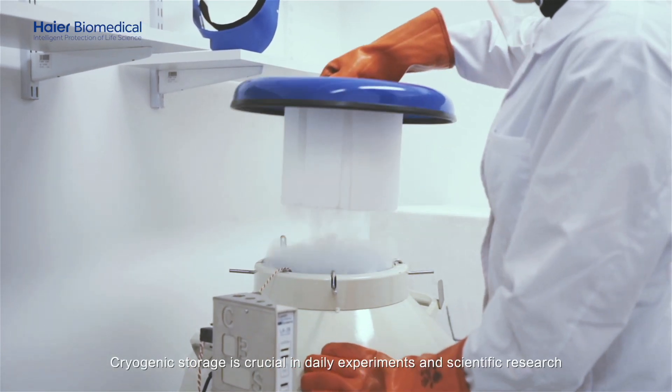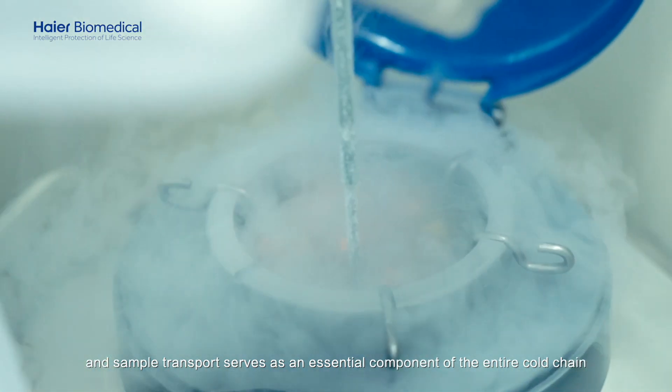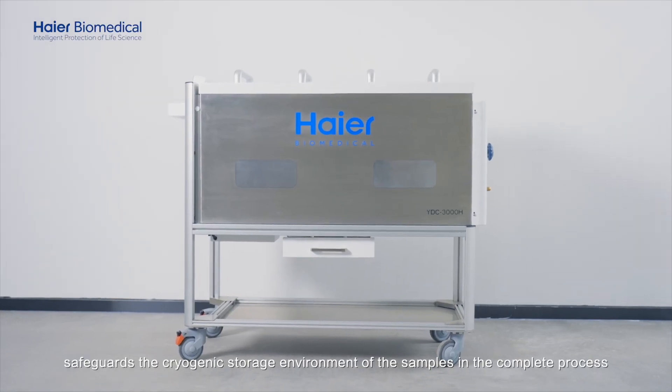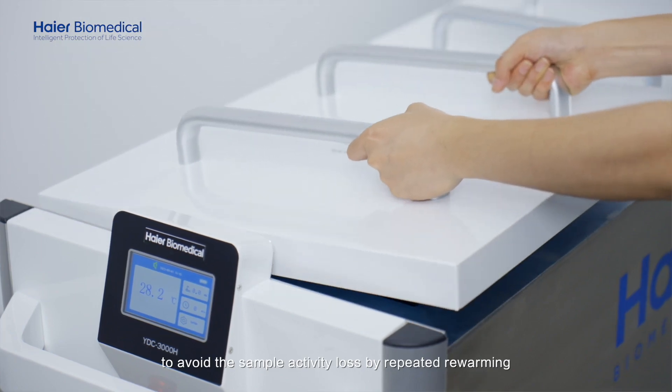Cryogenic storage is crucial in daily experiments and scientific research, and sample transport serves as an essential component of the entire cold chain. Higher Biomedical's Low Temperature Transport Trolley safeguards the cryogenic storage environment of the samples throughout the complete process, to avoid sample activity loss caused by repeated re-warming.